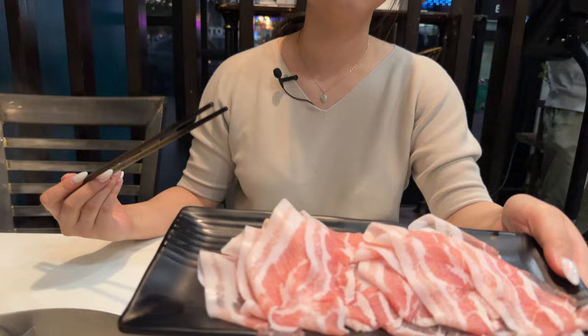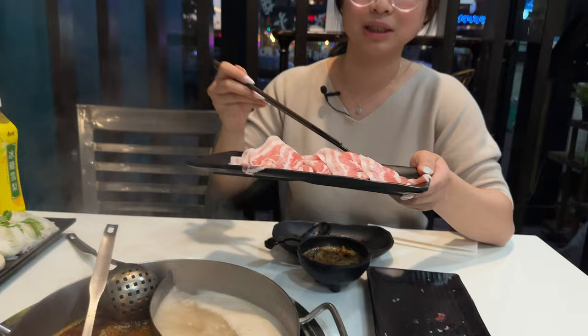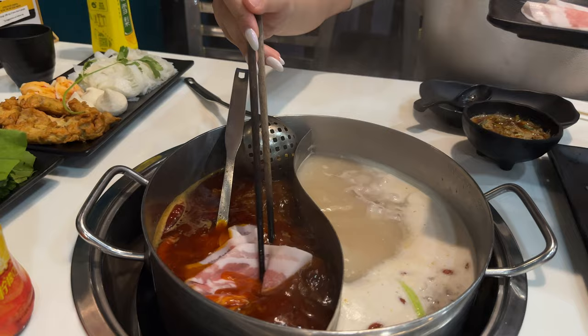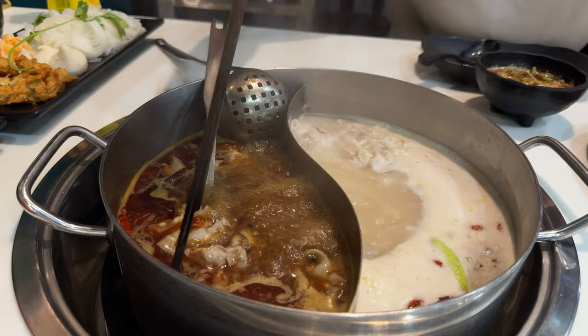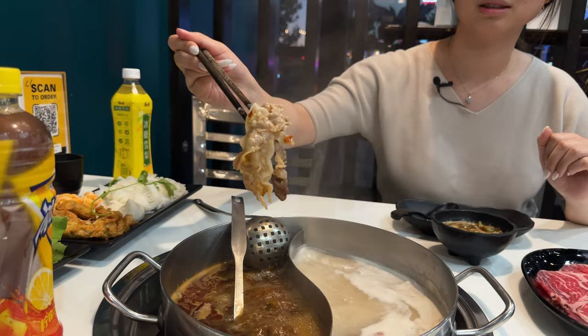It just melts in your mouth. Oh, I miss hot pot — I'm sorry we've been so busy, but it's good to be back. This is the pork belly, happily sliced. I'm not usually too keen on pork belly but we love it. The spicy one is definitely our favorite — it's super good, very spicy. I think it's ready, let's try this.